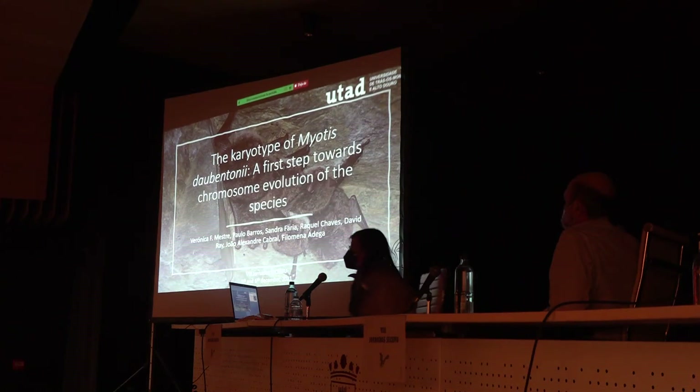In English — I apologize, I do not speak Spanish, so I won't embarrass myself. My name is Veronica, I'm a PhD student at the Universitat de Monti Alvoro, and I'm bringing you my talk about the karyotype of Myotis albescens: a first step towards chromosome evolution of the species.